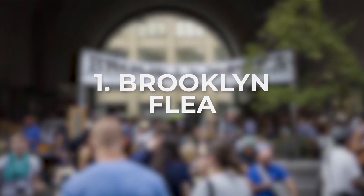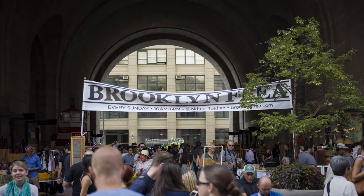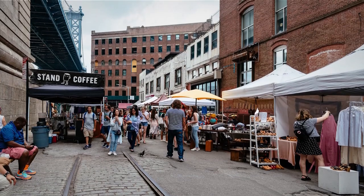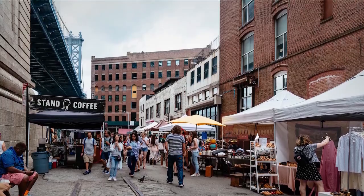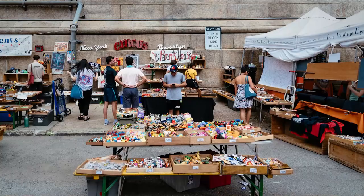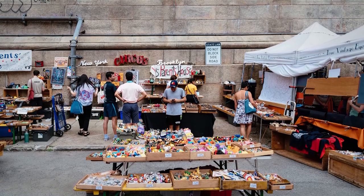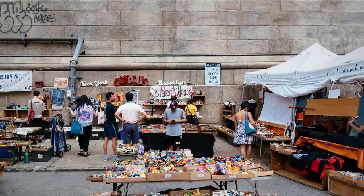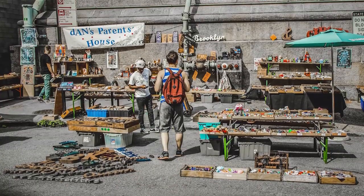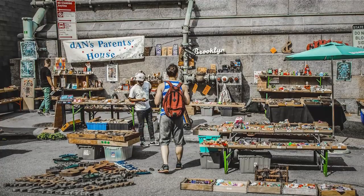Brooklyn Flea. Let's start your Brooklyn journey with some shopping, but forget about your typical shopping encounter. Instead, head to the Brooklyn Flea, which is, without any exaggeration, one of the best flea markets you will ever visit. With stalls occupied by approximately 100 vendors, this outdoor bazaar has everything from vintage clothing, furniture and antiques, to jewelry and art. So you'll get to hunt for treasures, and the best part is that you never know what you'll find, so shopping here is always exciting and inspiring.